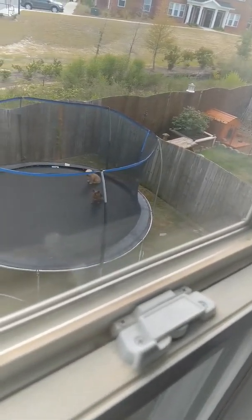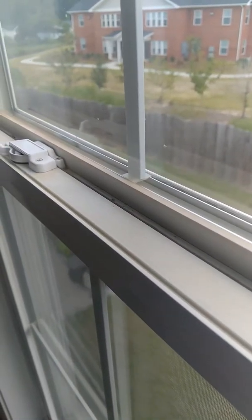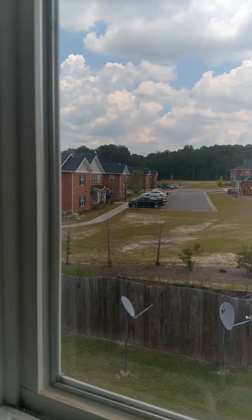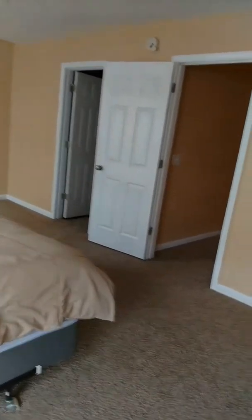Right now the owner is actually out back with his grandkids. You do have a fenced-in yard — well, partially fenced-in yard, let me correct myself. And behind you are what looks like townhomes and apartment complexes. We'll go back downstairs.